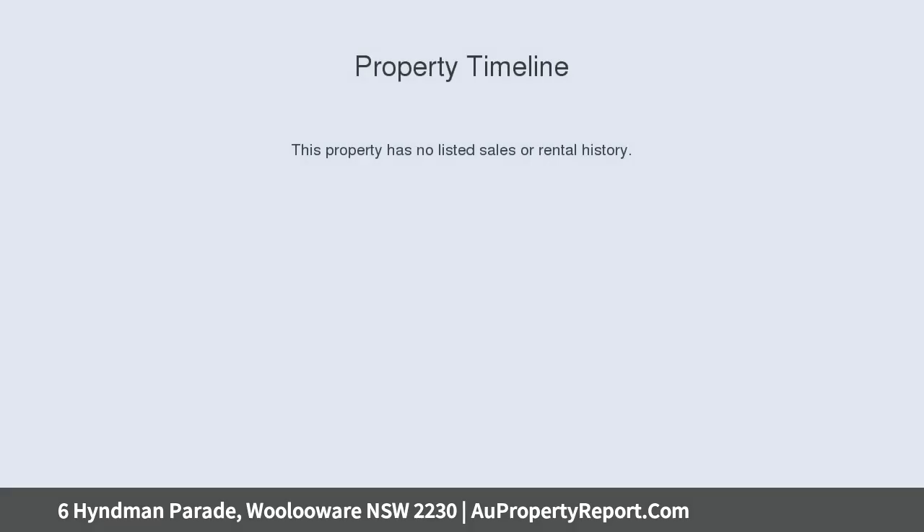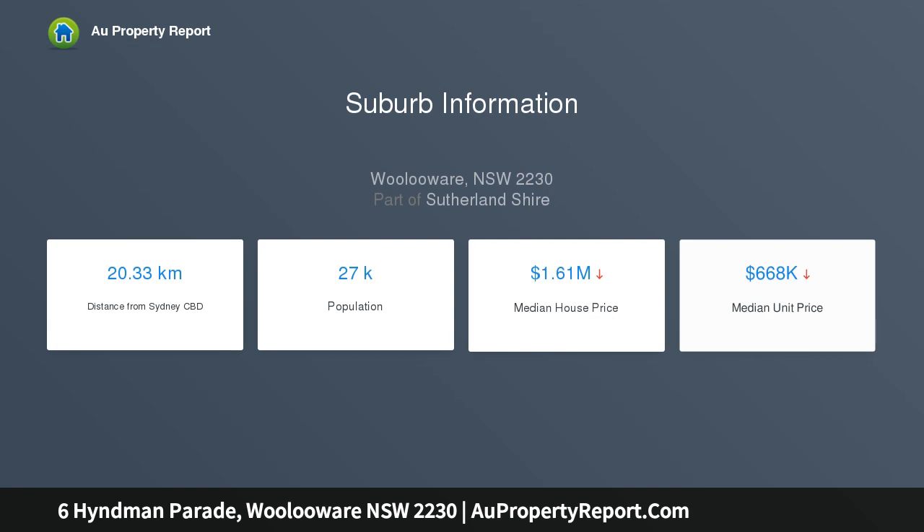Comfortable 3-bedroom brick tile home with a large garage at the rear-side driveway. Land size 575 SQM approx, zoned R2 low-density residential.